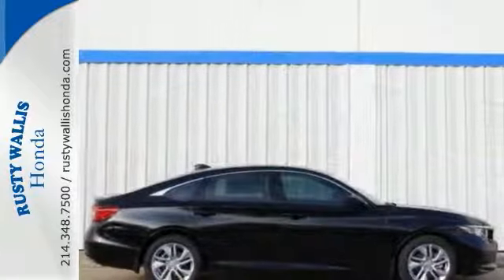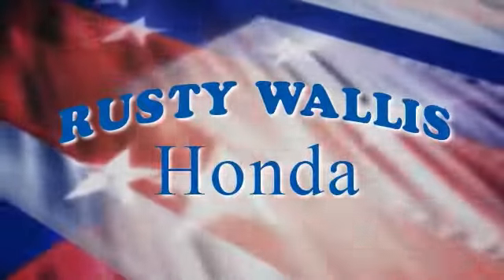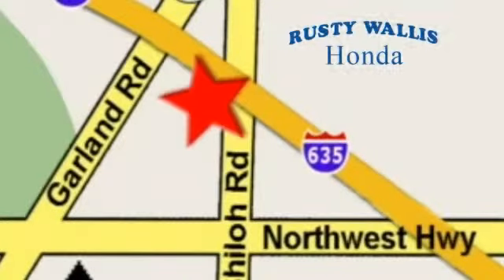Come see it today. At Rusty Wallace Honda, our primary goal is to satisfy our customers. Stop in today — we're easy to find just off I-635 at Shiloh Road.